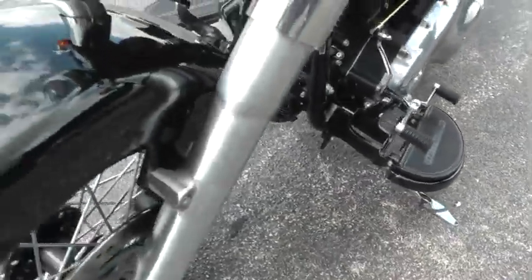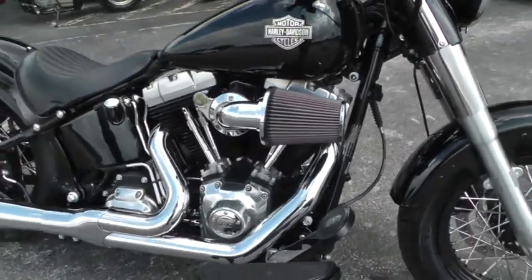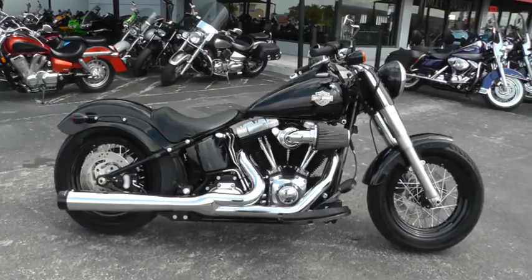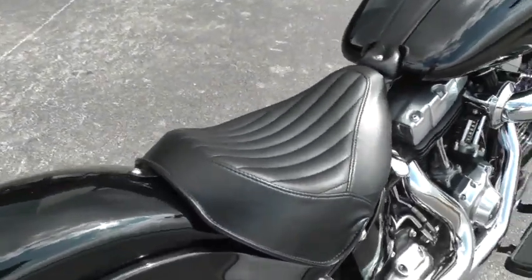Floorboards. This bike feels great. It looks good, looks old school — that old classic styling. It's got a 103 motor with a six speed transmission and a very comfortable solo seat.